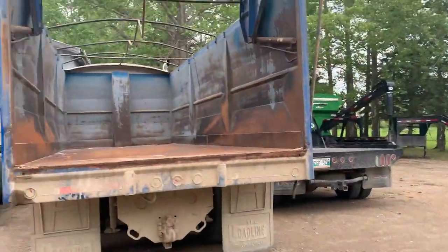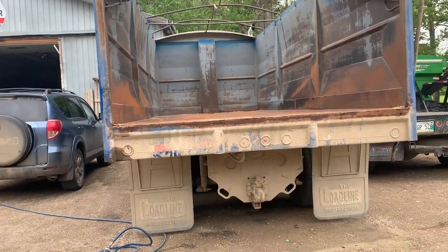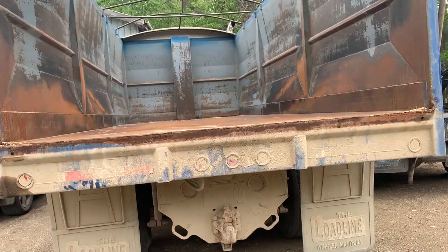We're going to load up some water tanks in here, get her all cleaned out, take her for a bath so we can start spraying. This is what we're going to tender the sprayer with.